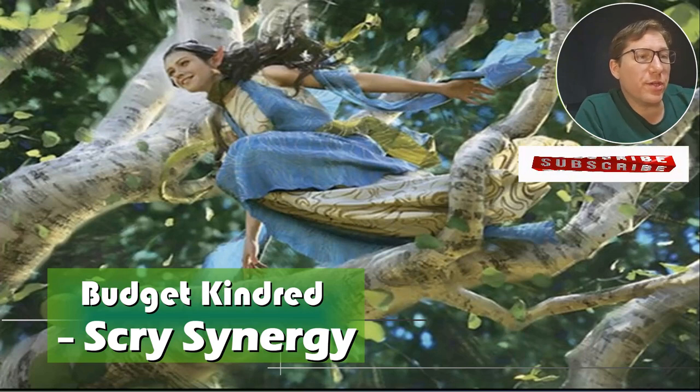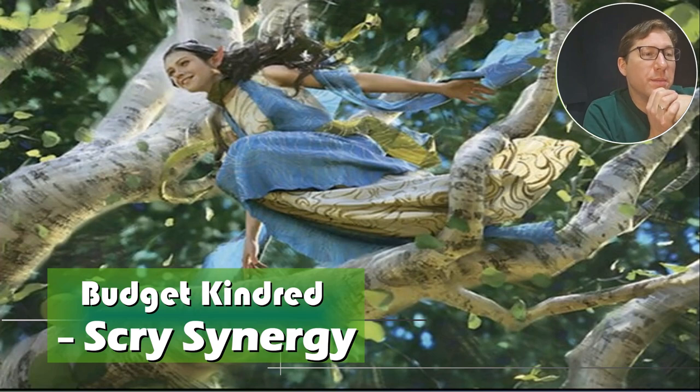Hello, this is Joe from Nerd in Korea. We are continuing our budget and kindred series, this time looking at elves with the scry synergy.